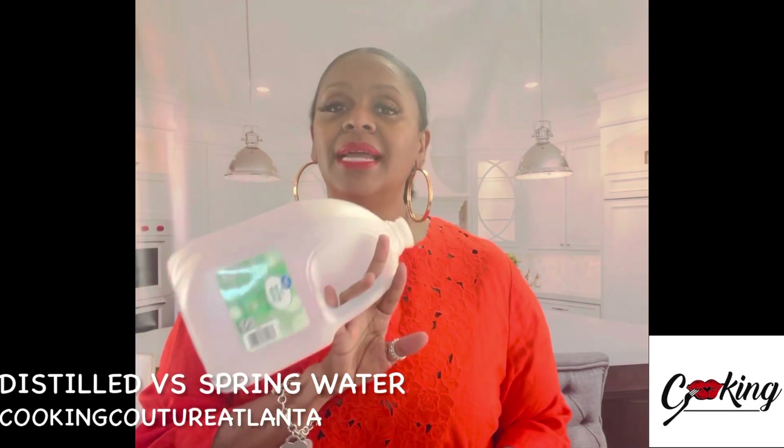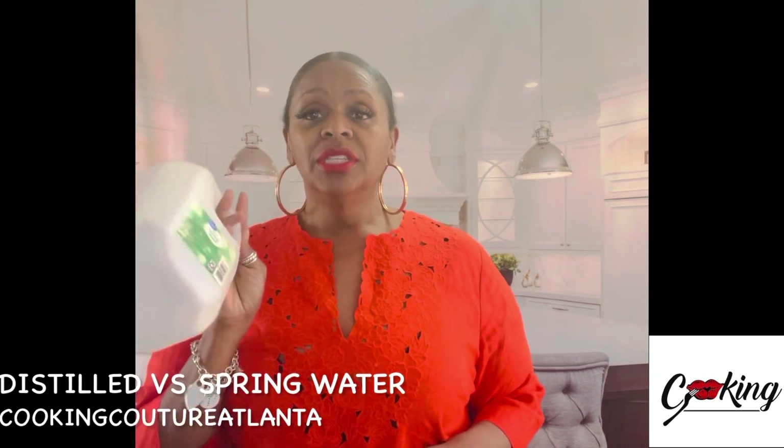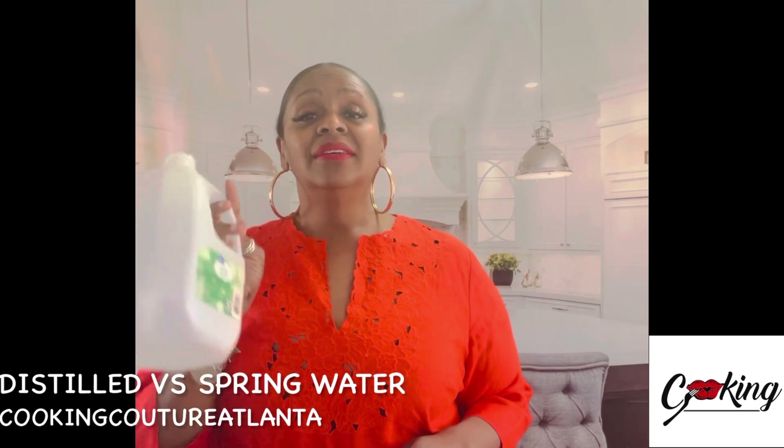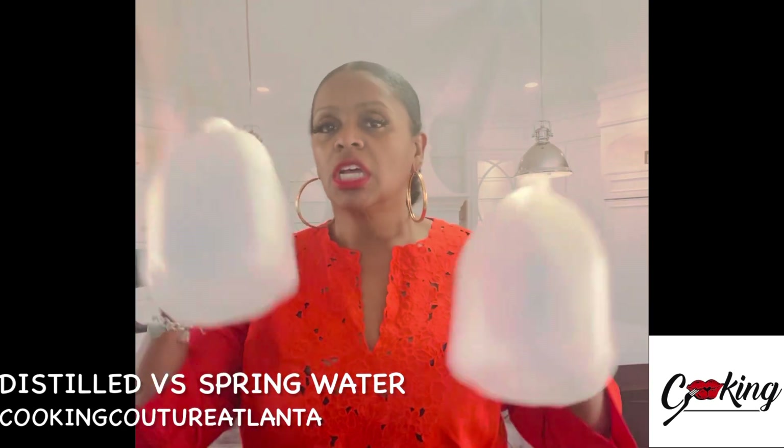Sometimes I really like to do my cleanses and detoxes with distilled water. I actually do at least one gallon of distilled water in my system a week to clear it out.